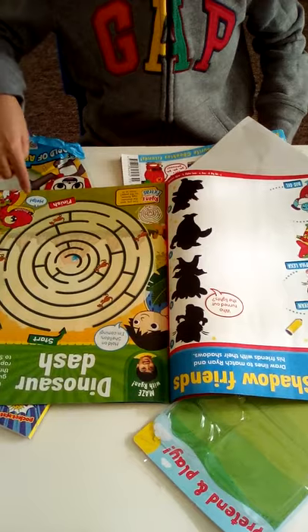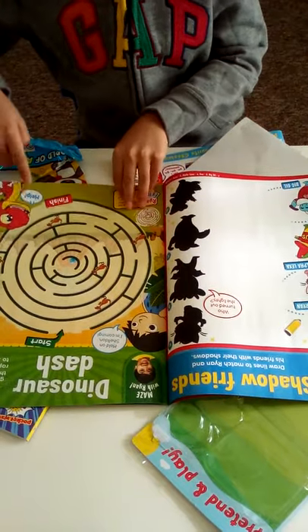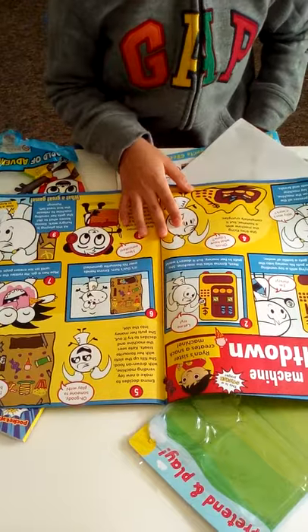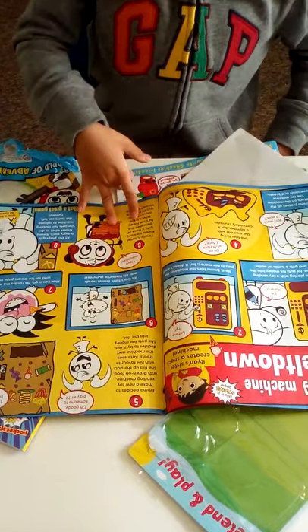We have a maze where Sheldon needs to go grab the dinosaurs and then get to the egg. Then we have a story - Vending Machine Meltdown - which is when Emma was a bit angry because the food wouldn't come out.